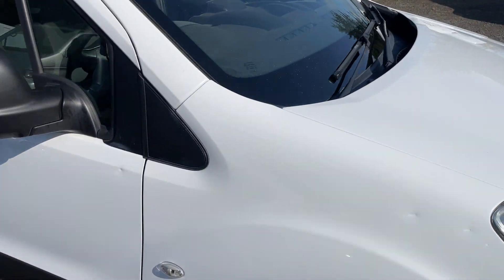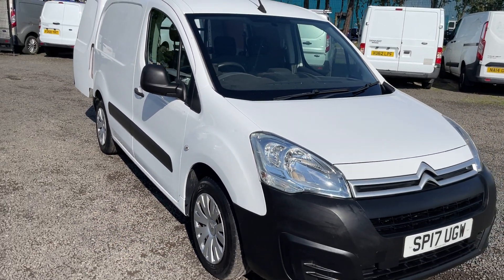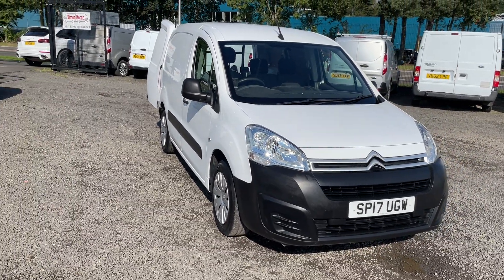A terrific van in terrific condition. If you'd like to know any more details, just give us a call on 01738 447733. Thanks for watching.